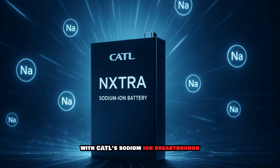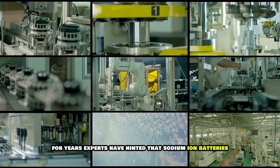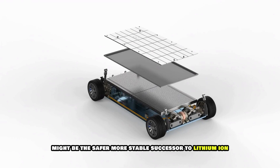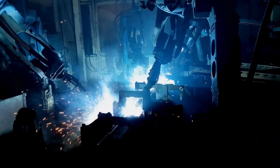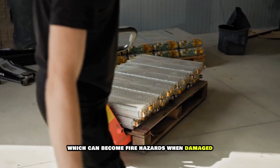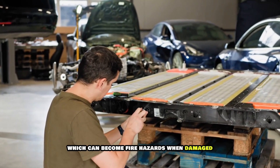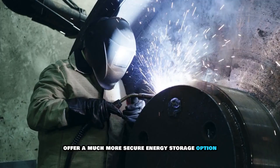So what's the big deal with CATL's sodium-ion breakthrough? For years, experts have hinted that sodium-ion batteries might be the safer, more stable successor to lithium-ion, the current industry standard for EVs. Unlike lithium-ion batteries, which can become fire hazards when damaged, sodium-ion batteries offer a much more secure energy storage option.